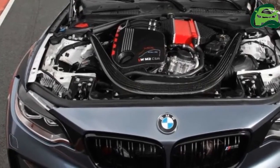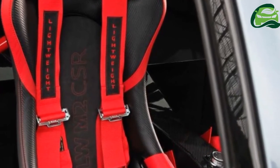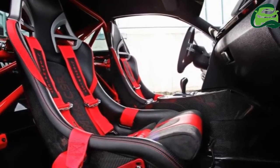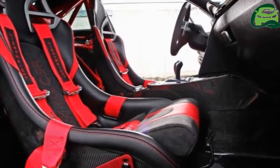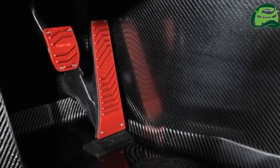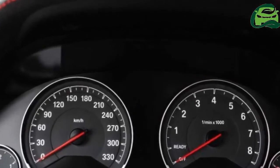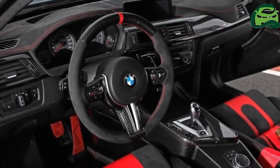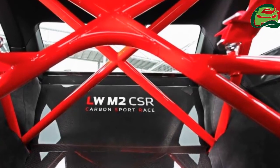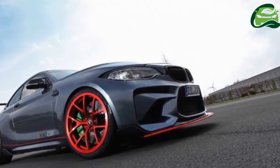There are also plenty of red accents and specific badging, which is a theme that continues into the cabin. Inside, there's carbon fiber on nearly every surface you can reach and touch. The rear seats have been removed and replaced with a roll cage painted red to match the other accents. The two remaining front seats are carbon fiber bucket seats with a racing harness rather than a three-point seat belt, and they come with the car's name embroidered onto the backrest.